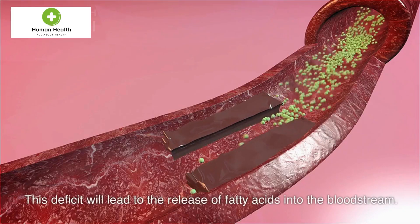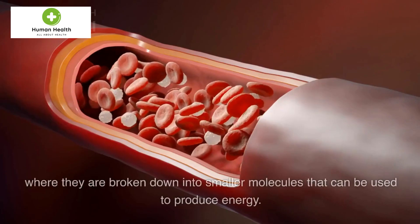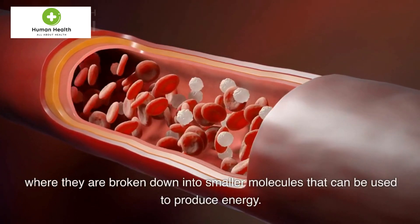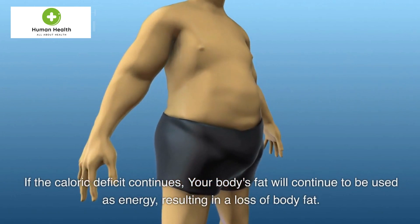This deficit will lead to the release of fatty acids into the bloodstream. In the mitochondria — the powerhouse of our cells — they are broken down into smaller molecules that can be used to produce energy. If the caloric deficit continues, your body's fat will continue to be used as energy, resulting in a loss of body fat.